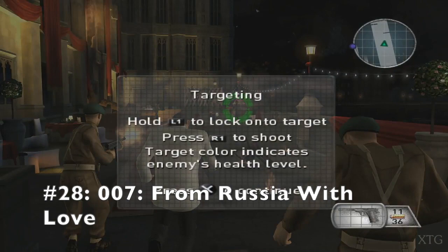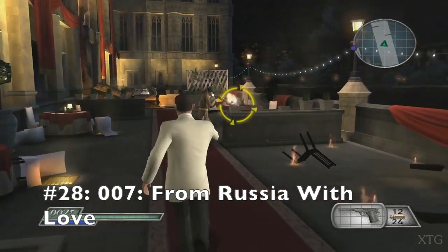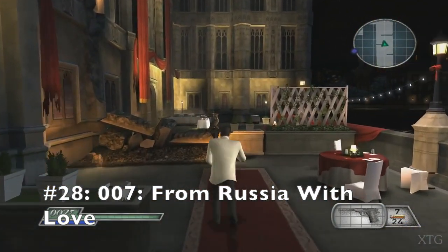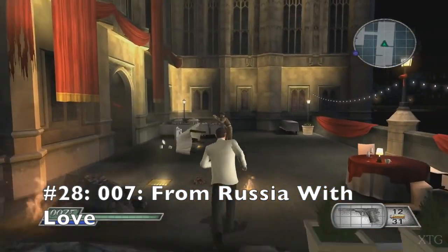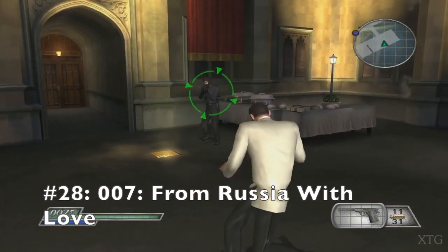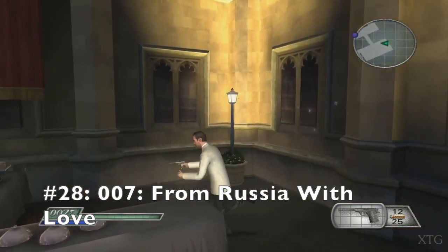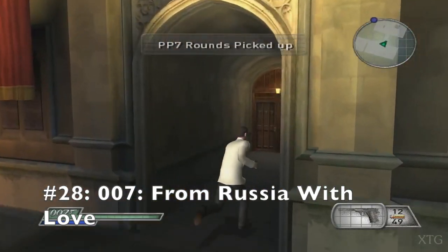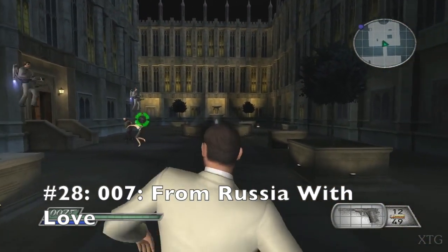Diving into number 28 is the PlayStation 2 game known as 007 From Russia with Love. This is a James Bond third-person shooter game that features both a single-player campaign mode and a split-screen multiplayer mode. I always prefer to play the multiplayer mode with friends because it's so much fun. It has extremely clunky controls and very bad mechanics at times, but that doesn't take away from the fact that this game is filled with creativity from start to finish.